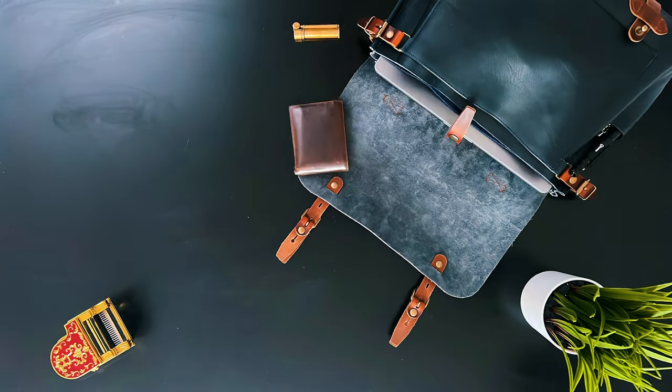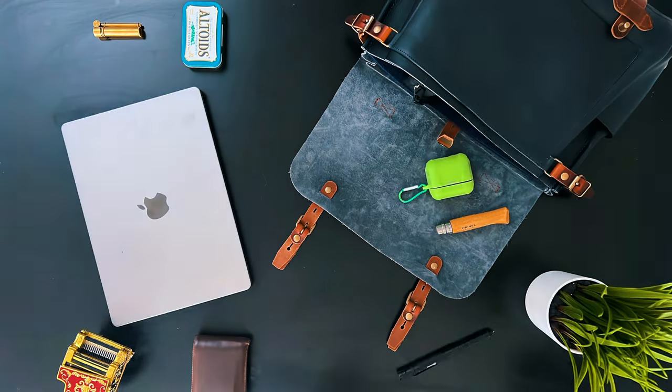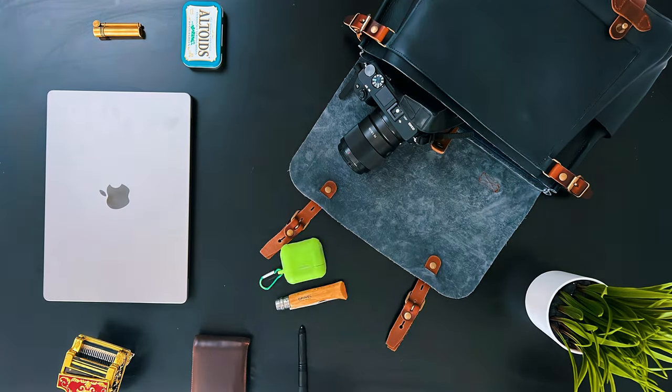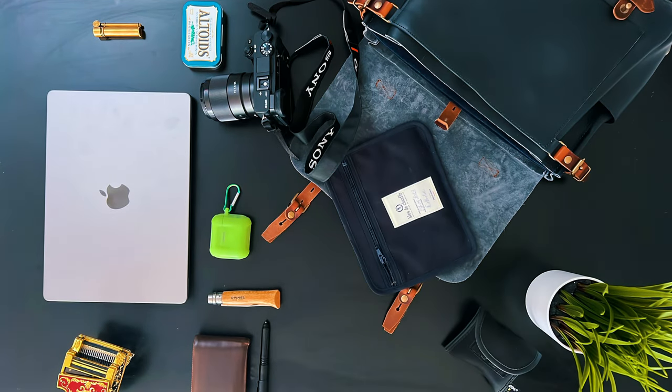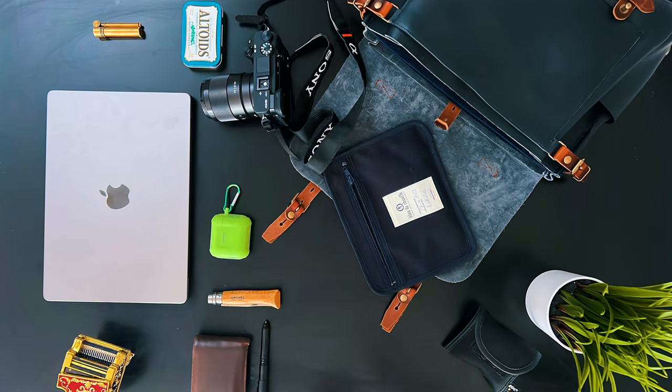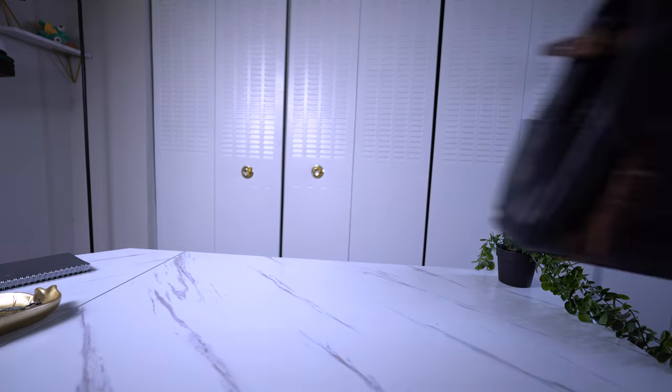I recently purchased a new MacBook because my motto is, if it's less expensive than a watch, then it's not that expensive. It's a terrible motto to have. But I found myself needing something to hold not only my new MacBook, but also all of my other things. So like many of you in this situation, I went down a rabbit hole.